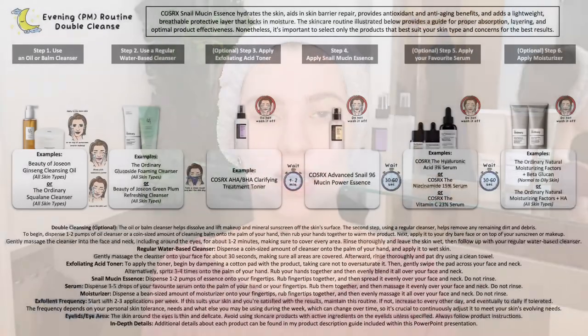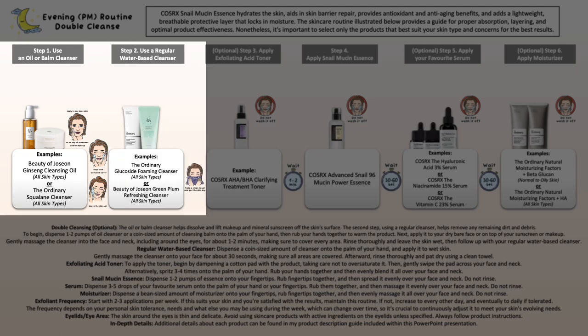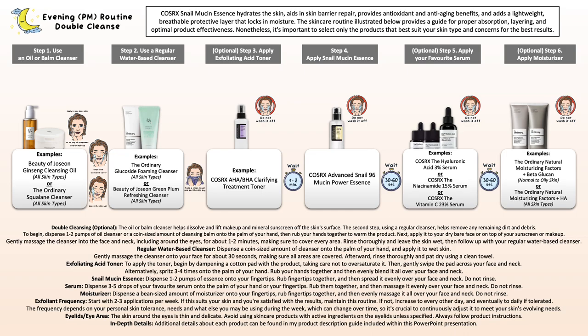If you have stubborn sunscreen and/or makeup throughout the day, I highly recommend using an oil or balm cleanser to properly break everything down and wash your face, or do a double cleanse. Using an oil or balm cleanser first on dry skin, massage it all over, then rinse it off with water, leave your skin wet, and then use your regular water-based cleanser to remove any last traces or residue before continuing with the rest of your evening skincare routine.